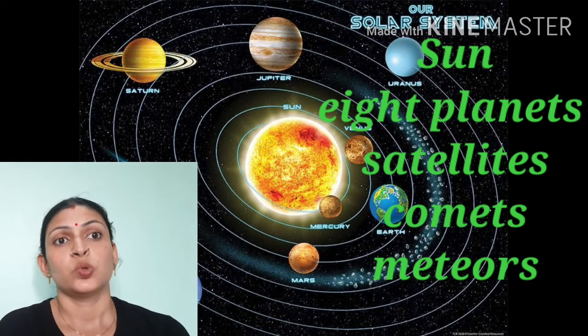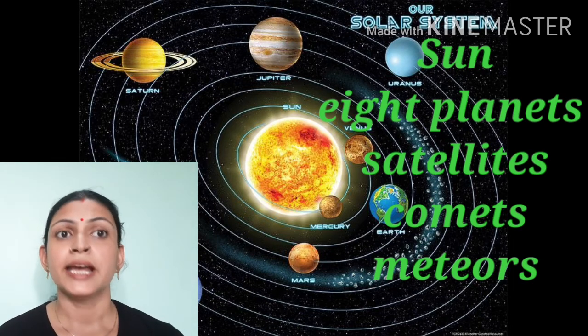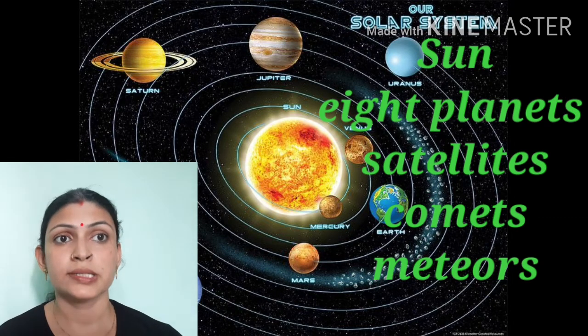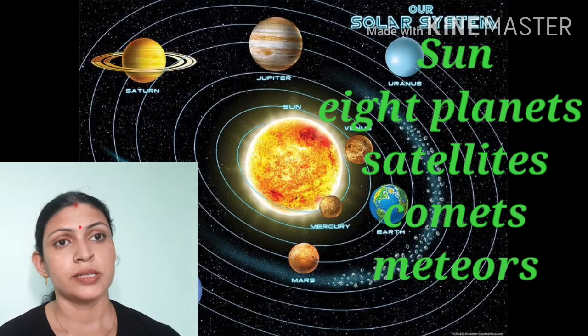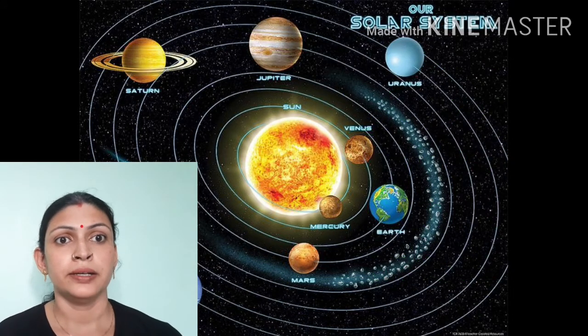So what is solar system? Solar system is made up of the sun, its 8 planets, and other celestial bodies like comets, asteroids, meteors, etc. We are discussing the sun and its 8 planets in this video.